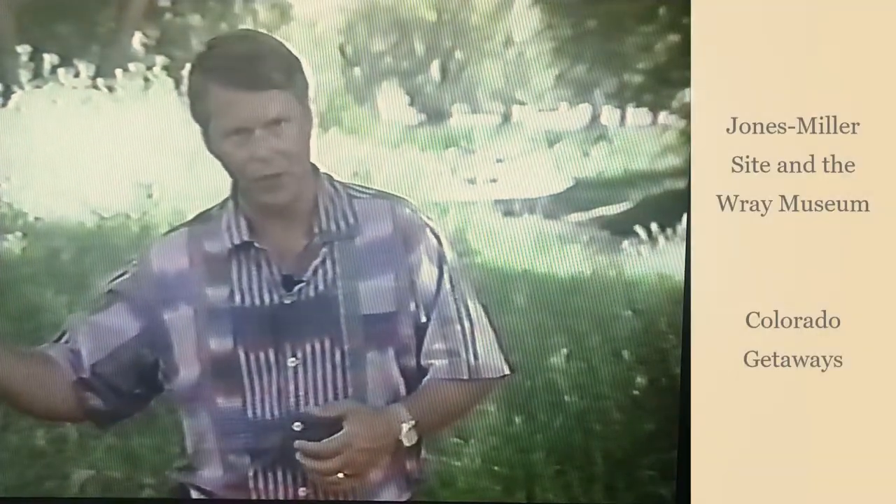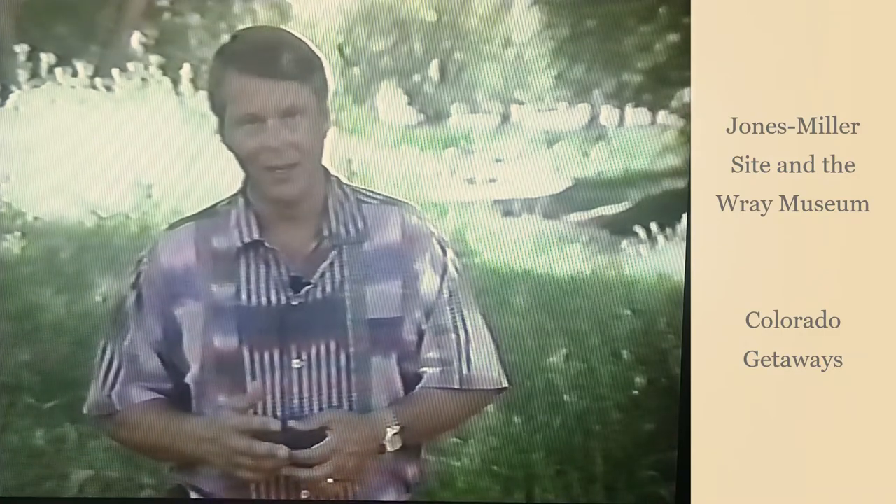From an archaeological site in southwestern Colorado, we go all the way to northeastern Colorado and the Jones Miller archaeological site. Here's Todd McMahon of the Colorado Historical Society.